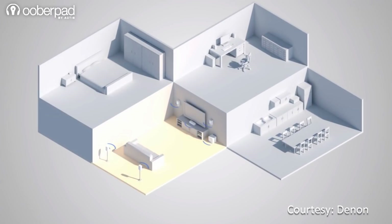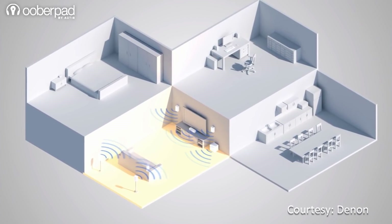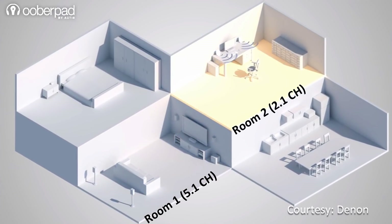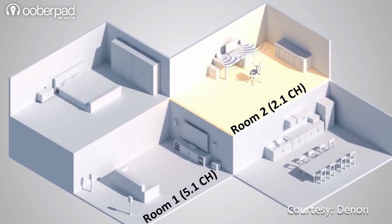The AVR-X1400H has built-in multi-room capability that lets you enjoy two different sources in two different rooms at the same time. This means you can watch a movie in superb surround sound in one room while other members of the family enjoy great-sounding stereo sound in another part of the house.